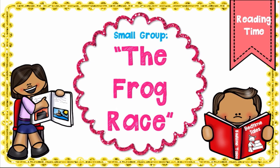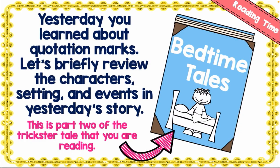Now you are going to read 'The Frog Race' in small groups. Reading helps boost your reading fluency, so read it to your friend, your mommy, your daddy, your brother, your sister, even your dogs and cats at home — it is going to help you boost your reading fluency. Yesterday you learned about quotation marks; let's briefly review that.